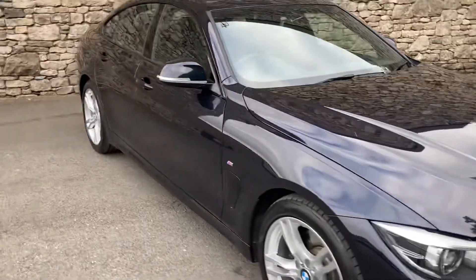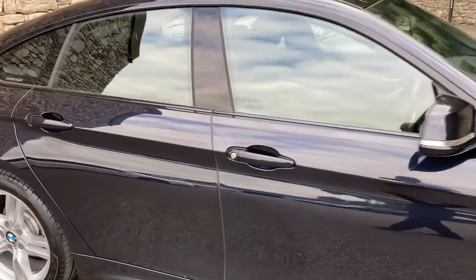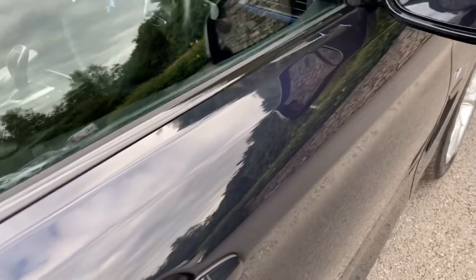The exterior colour is Carbon Black, which is kind of a very dark blue, almost black. The car is registered in March 2021 and has covered just over 16,000 miles. In bright sunlight it looks a bit more blue than black.